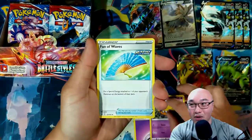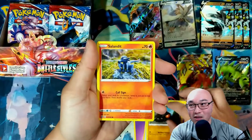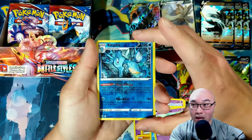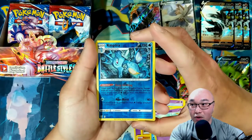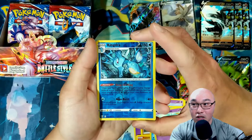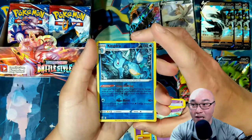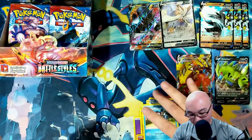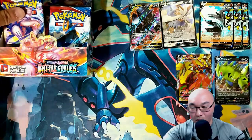Psychic Energy, Dwebble, Fan of Waves — another good card — Espurr, Roly-Coly — it's a very interesting name, it's like roly-poly. Oh, there we go — reverse holo Kingdra! This is a fantastic card for the game. Whenever your active Pokémon is knocked out by damage from an attack, you may move any amount of Water Energy from this Pokémon to Kingdra, and the attack costs one energy and does 40 damage times the number of Water Energy attached to the Kingdra. That's so good — I've actually been looking for that Kingdra.